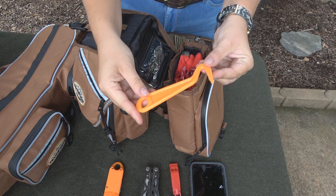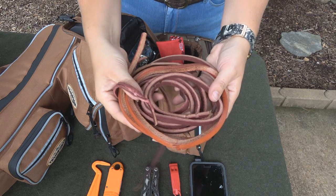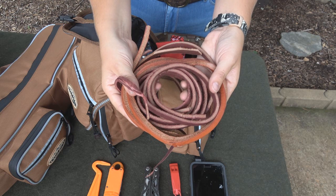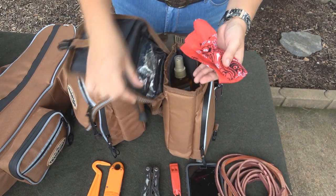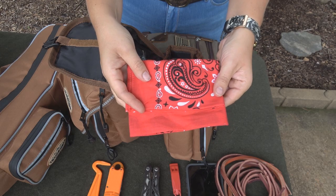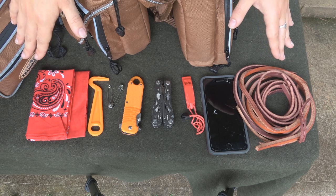Next, we have a hoof pick. This is really good to have on a trail just in case they step on a rock — they could bruise their feet, and this will just help relieve them of pressure and pain. It's also good to carry around a few leather straps or even some string or paracord just in case there is a tack malfunction. You will not believe the amount of times that has happened even on the most routine and shortest trail rides — this will at least get you home. Finally, we have some safety pins and a bandana, which could be good for any kind of bleeding that you may have or even for your horse. And this is everything that I carry on a basic routine trail ride in my koala bag.